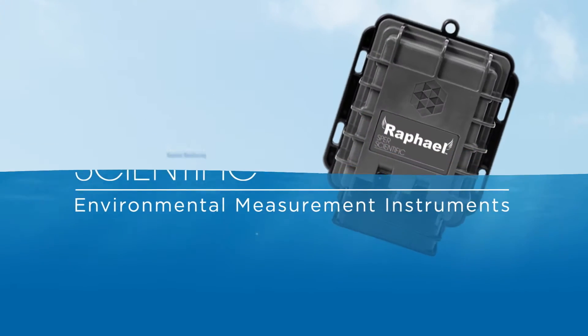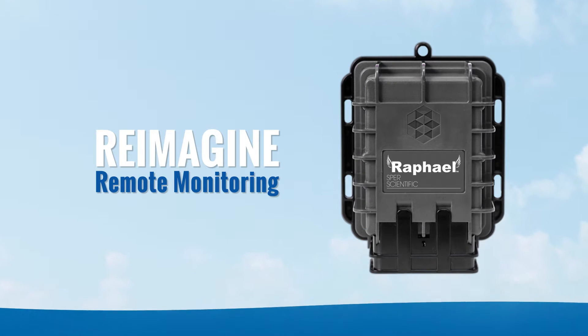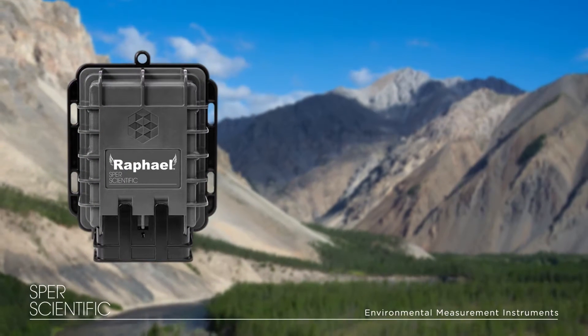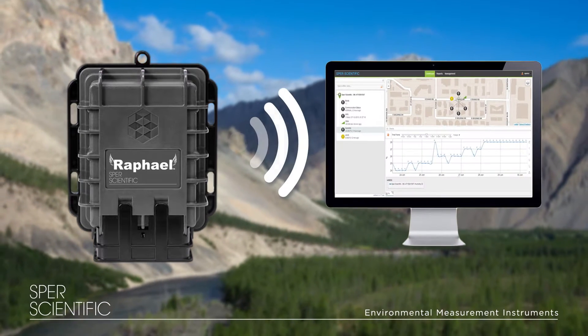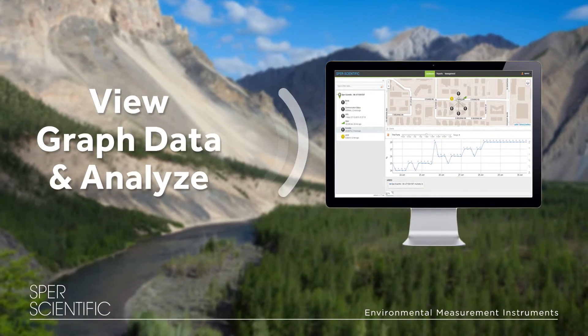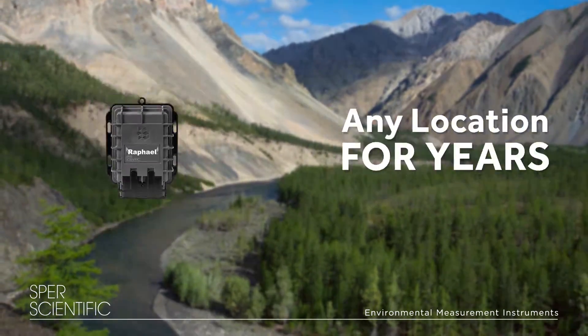Spear Scientific presents the future of environmental monitoring with Raphael. Raphael is a plug-and-play secure remote monitoring solution that allows you to easily view, graph, and analyze your data from any location for years.